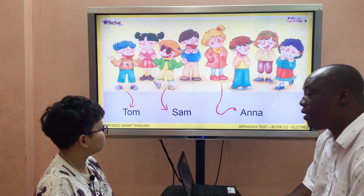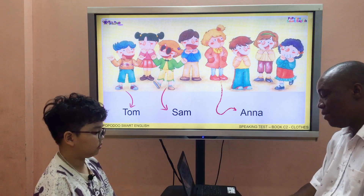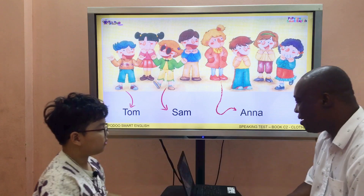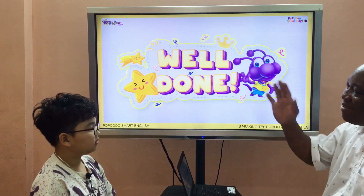Now, next. What are you wearing today, please? I'm wearing a jeezer and sock. That's great. Well done. Okay. Big up. Yeah, good. Congratulations. So, let's see the day. Well done. Goodbye. Goodbye.